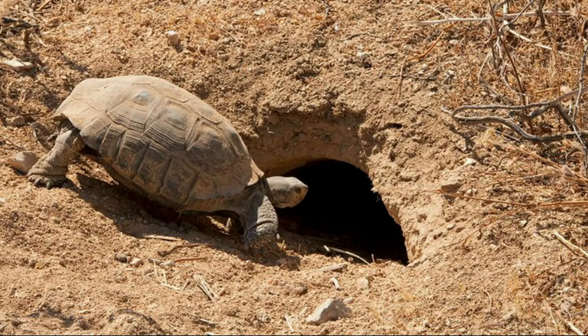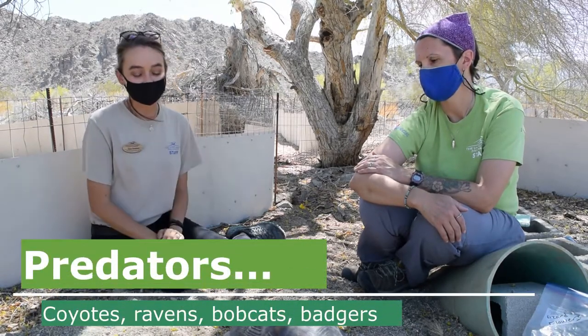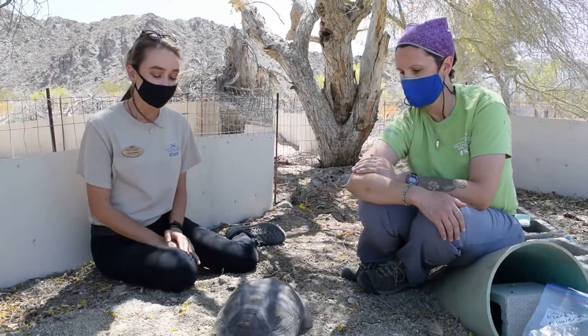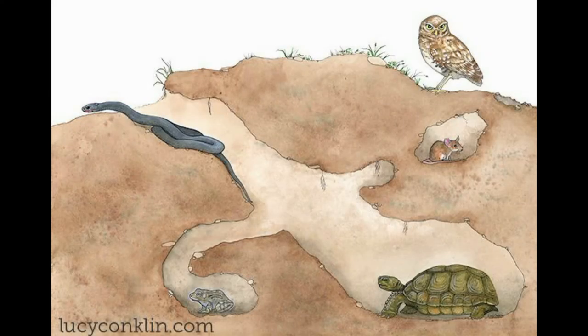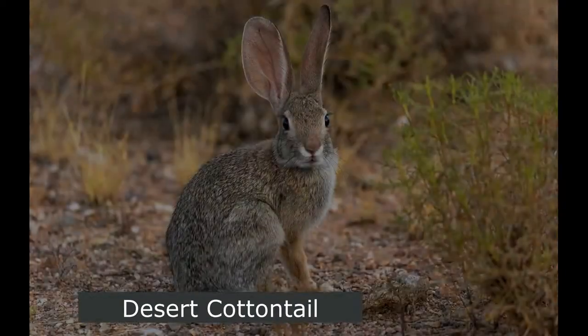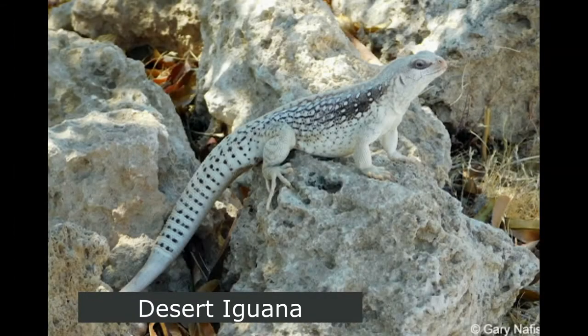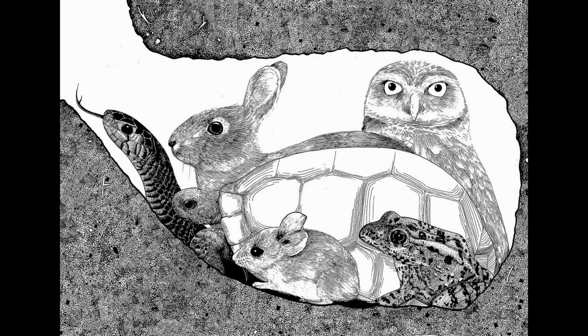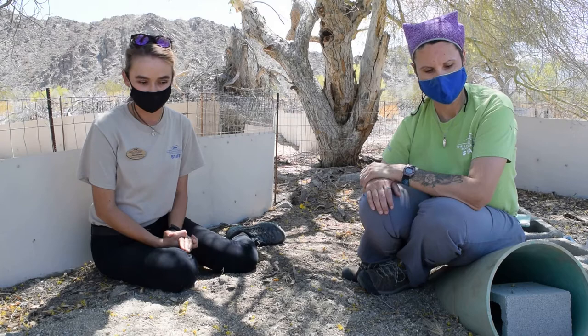When it's colder in the winter, the tortoise stays underground in its burrow to help stay warm. The tortoise also finds protection in its burrow from different predators that are trying to eat it — it's a very safe place. And not only does the desert tortoise find protection in its burrow, but other animals find protection there too. Things like mice, rabbits, snakes, and lizards — all sorts of desert wildlife — will use the desert tortoise's burrow to go underground and find safety from other predators as well.